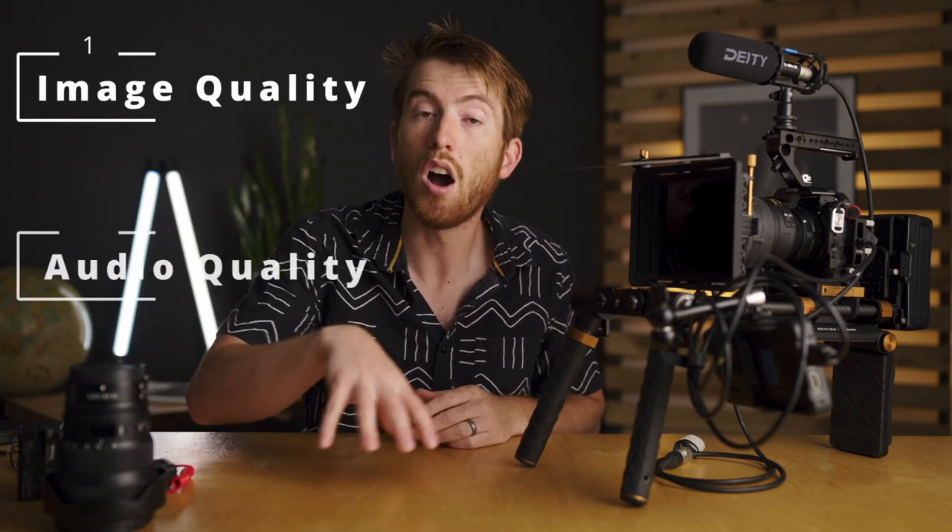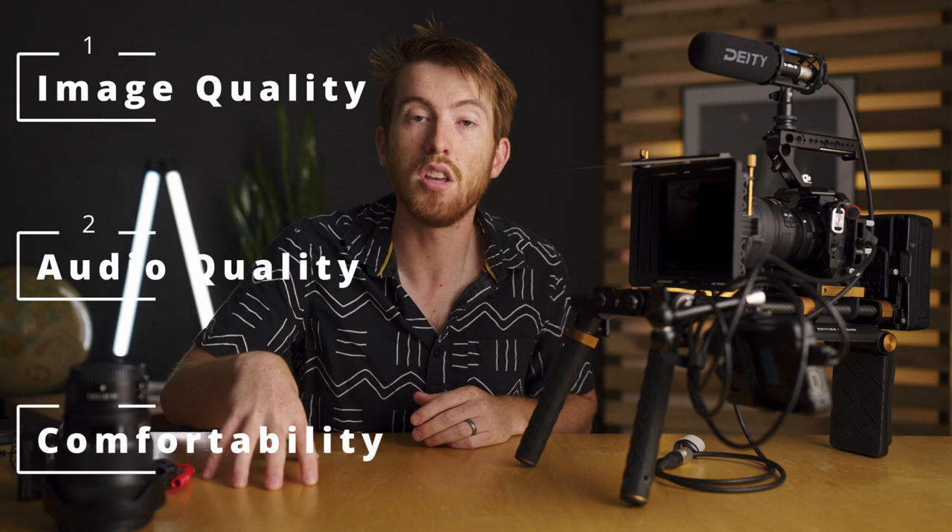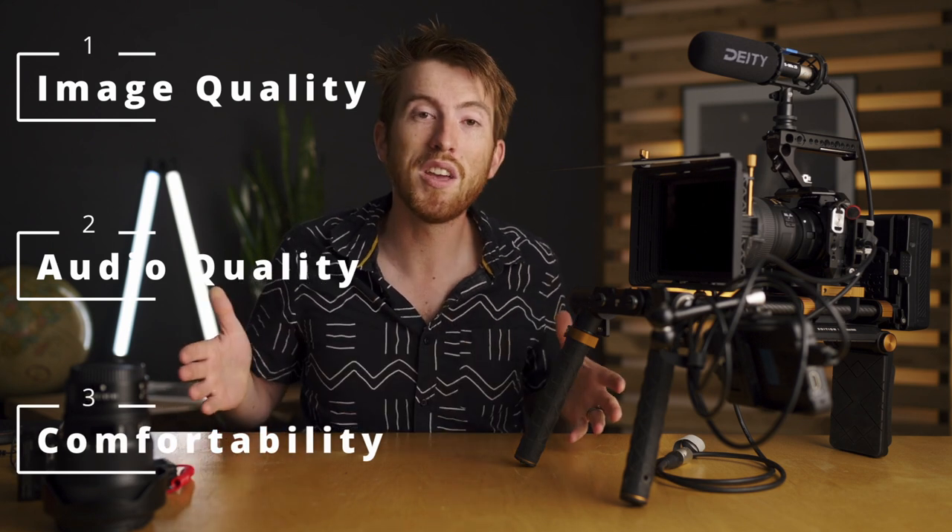There are really three things to look at when you're building a rig: image quality, audio quality, and your comfortability using the rig. Keep those three things in mind as we jump into the core of the rig — the camera.